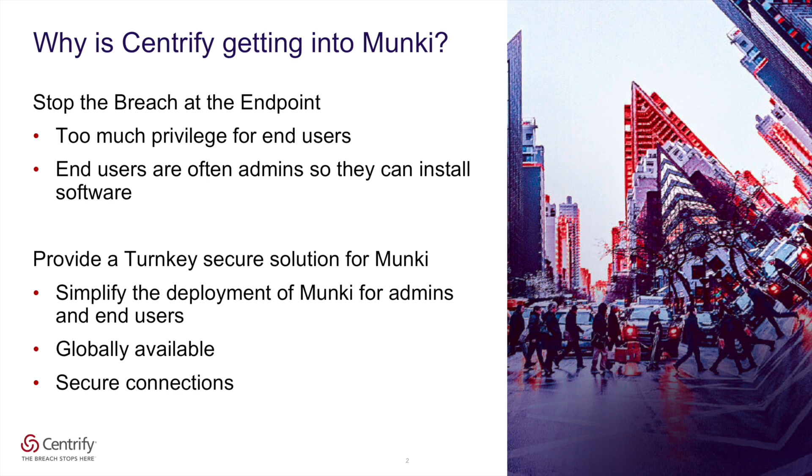There are two primary reasons why we felt it was important to continue to invest in application management for Macs. First, Centrify is an enterprise services provider and our primary goal is to help organizations stop security breaches. One of the primary attack vectors for the majority of recent security breaches has been endpoint computers. We have found that many organizations have relented to allowing end users to run as admins on their endpoints simply because they need to have the ability to install applications to do their job. Unfortunately, this may mean we're giving them access to install unintended or malicious software as well. Munki provides a nice interface for allowing standard or non-admin users the ability to install the applications they need to get their job done.